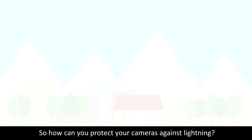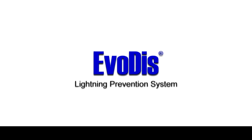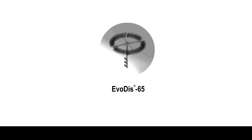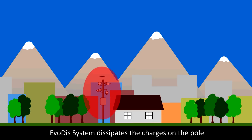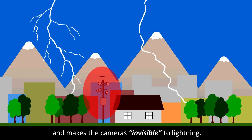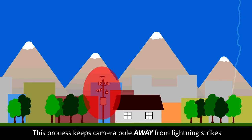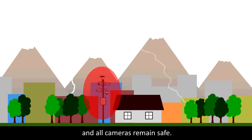So how can you protect your cameras against lightning? MTO presents the Evodis Lightning Prevention System. The Evodis system dissipates the charge on the pole and makes the cameras invisible to lightning. This process keeps the camera pole away from lightning strikes and all cameras remain safe.